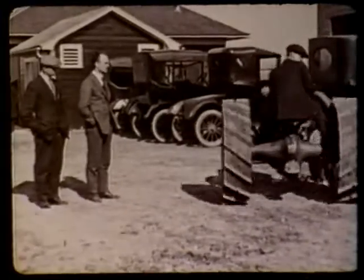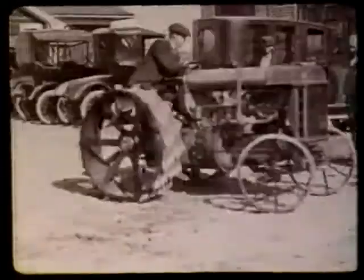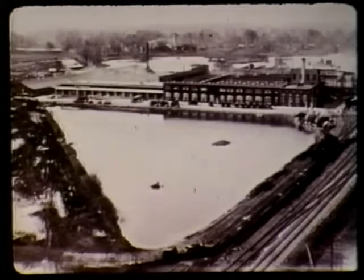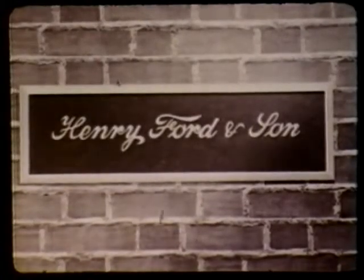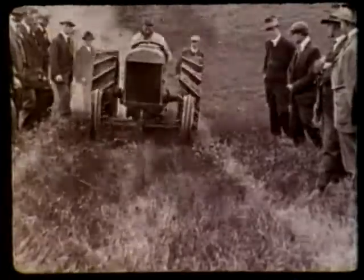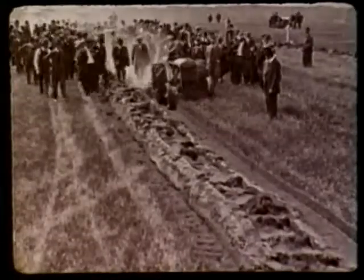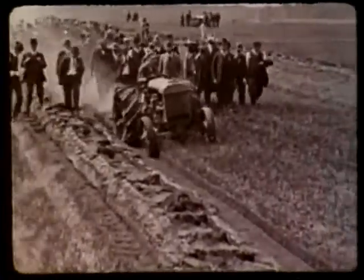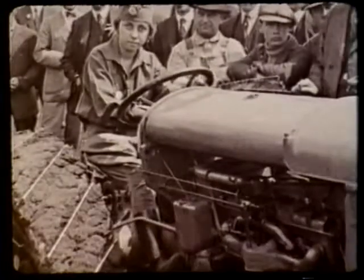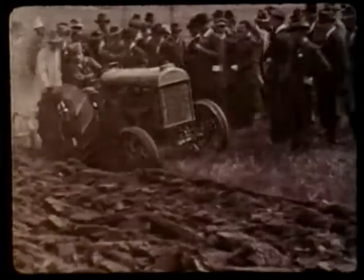By 1917, after years of intensive work, a model had been developed that seemed to provide the answer. With his son Edsel, Ford had incorporated the company to build the new machine — the firm was Henry Ford and Son. The tractor was to be known as the Fordson. It started on gasoline, ran on kerosene, and developed 20 horsepower. More than 50 experimental Fordsons were built, and two were tested in Britain. The British saw them as the first simple, reliable, inexpensive tractors — tractors that anyone could operate. Since they planned to put demobilized soldiers and housewives to work in the fields, this was important.